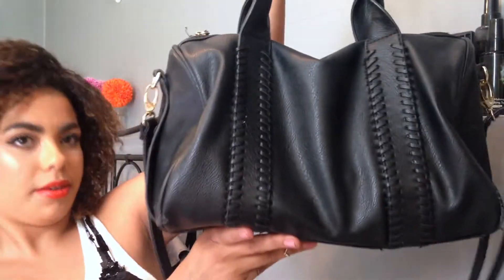This is my purse. It's from Forever 21 - nothing snazzy, but I love it as an everyday purse. Let me try and get it in view.